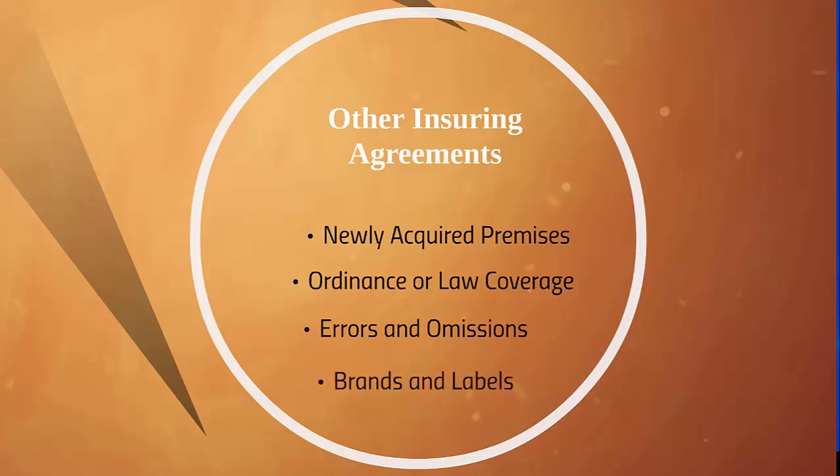Brands and labels coverage is similar to the brands and labels endorsement for commercial property policies. The insurer pays the reasonable cost to stamp merchandise with the word 'salvage' on brands and labels that have been damaged, so as not to injure the insurer's reputation.